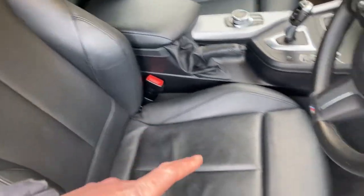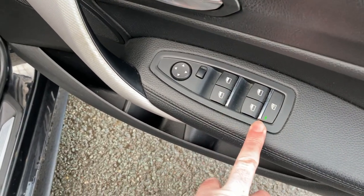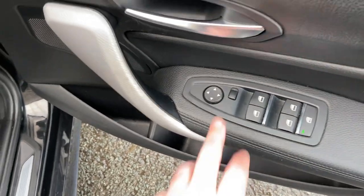On the inside we've got the Black Dakota leather, which also features sports seats with bigger bolsters and adjustable under-thigh support. We've got electric windows all around — you can lock out the rear ones for passengers — and electric mirrors.